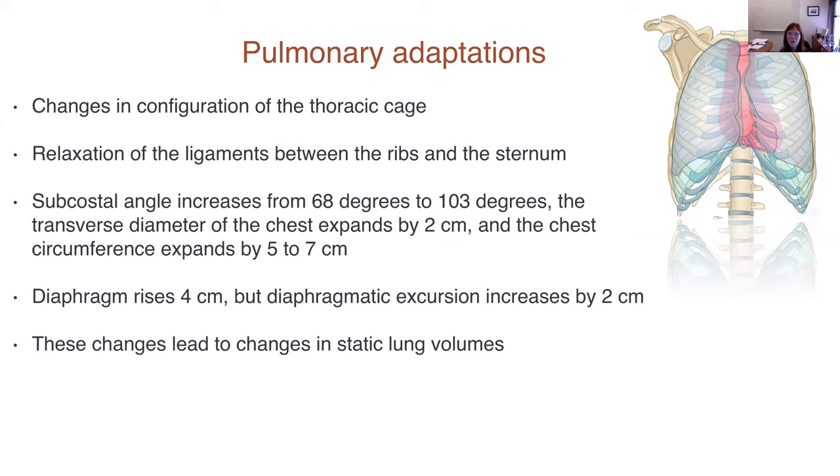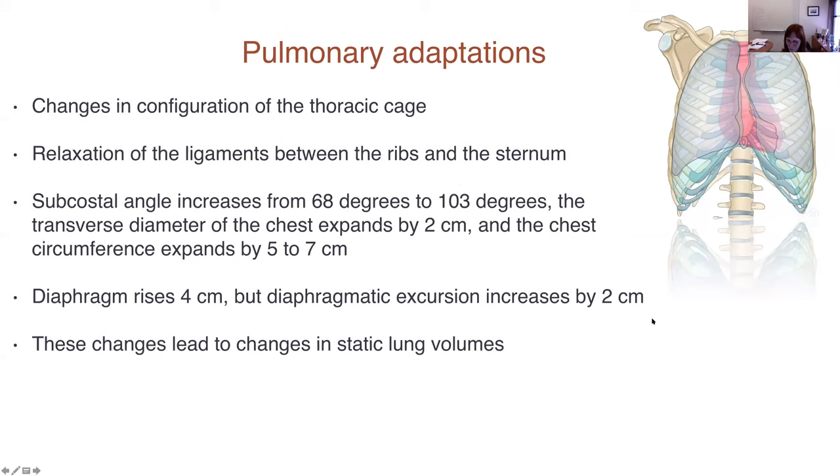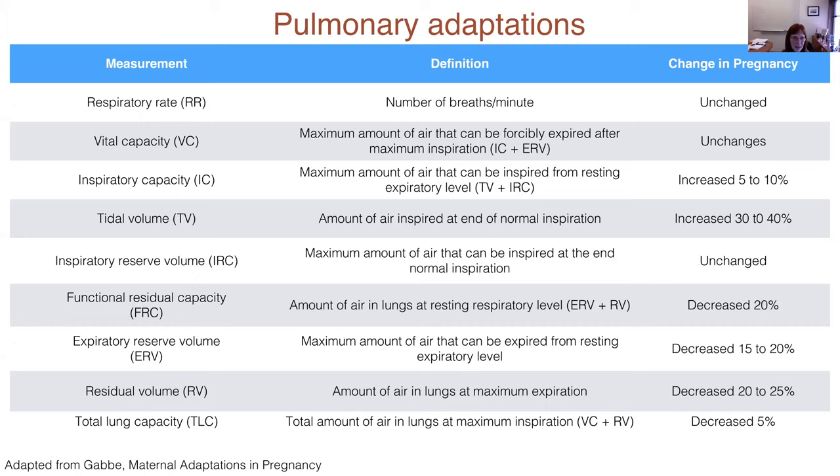Lung volumes are relatively static, but by the third trimester women feel like they can't breathe. This is due to all of these pulmonary adaptations. The most important change to recognize is that total lung capacity is decreased and there is increased residual volume, referred to as dead space.